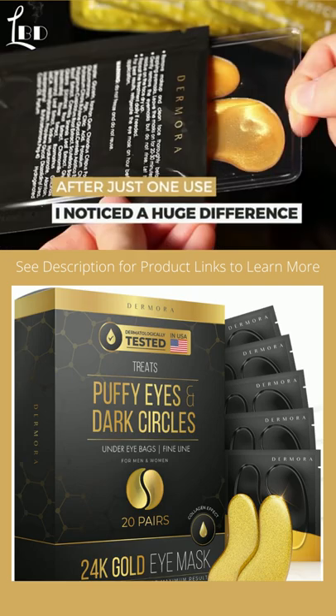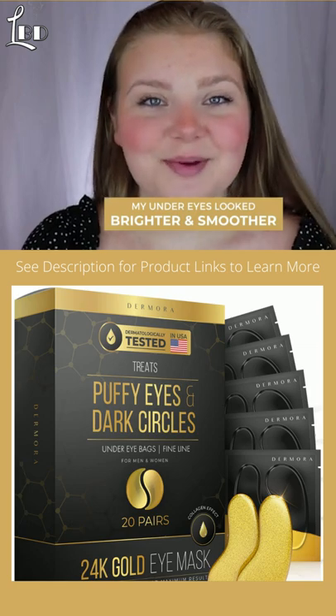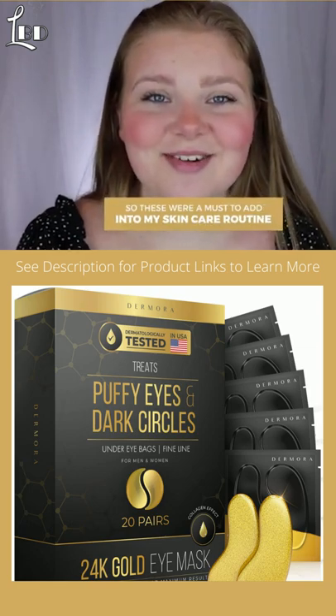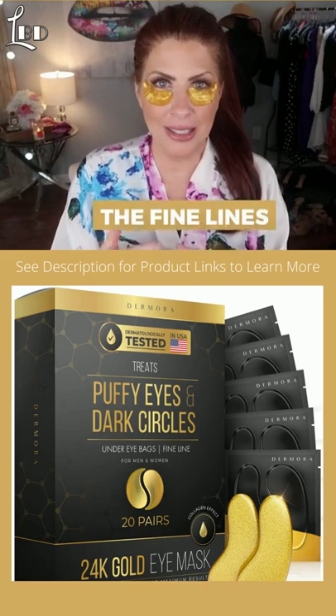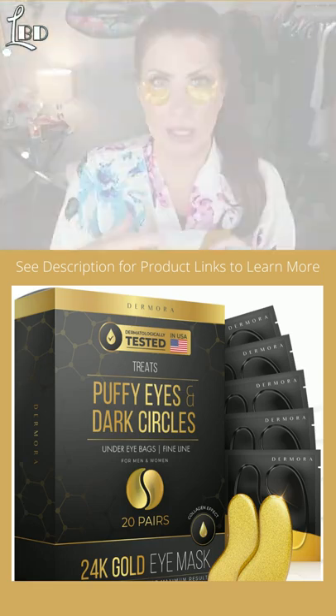After just one use I noticed a huge difference. My undereyes looked brighter and smoother. I get literally no sleep so these were a must to add into my skincare routine. The bags, the fine lines, the wrinkles, the dark circles — chock full of anti-aging ingredients.